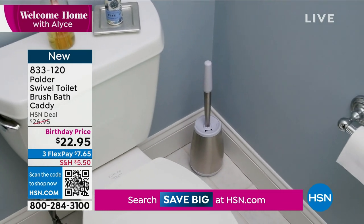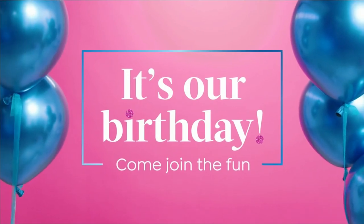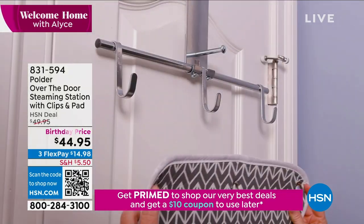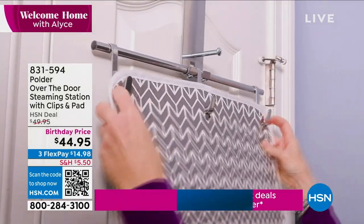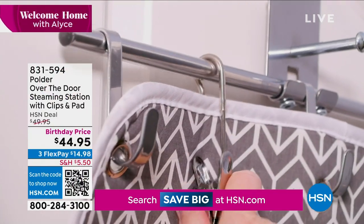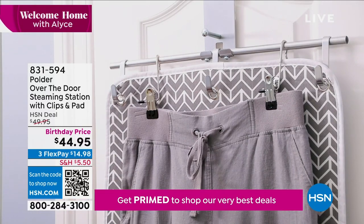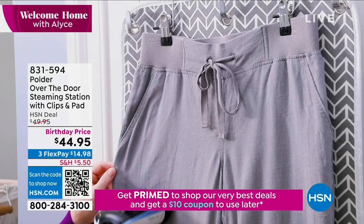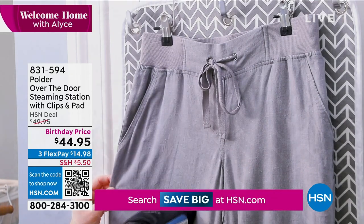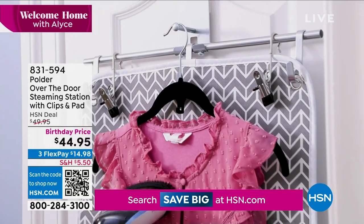I don't even own an iron anymore — that's just not in my toolbox. What I do own is a lot of steamers, and we're going to have a great one coming up in just a couple of minutes. But this is where you're going to do all your steaming — because every time I hang something up, it falls off. This is our Polder over-the-door steaming station. It comes with your clips, your pad, and it's birthday-priced at $44.95.